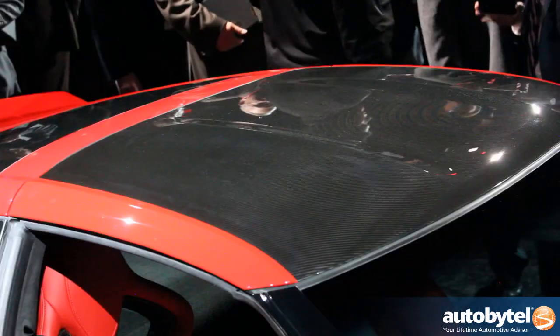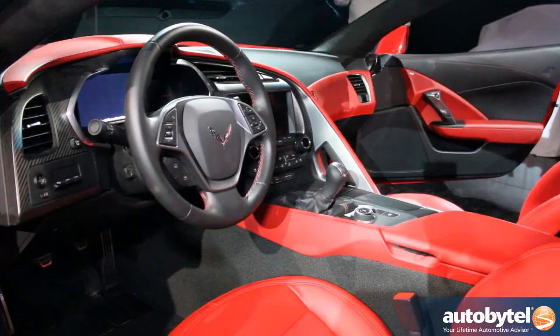Some news about the car: it's got carbon fiber in the base model, it's got better performance, it's got a better interior. Bigger than that though, the Stingray name is back. Rejoice Corvette fans, because your new ride is here.